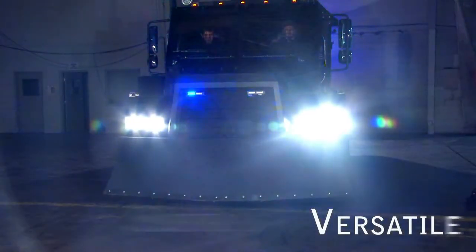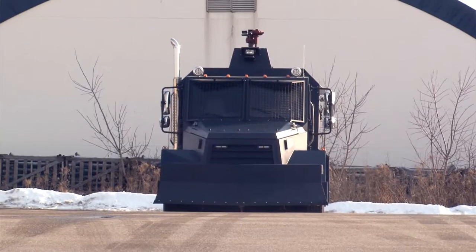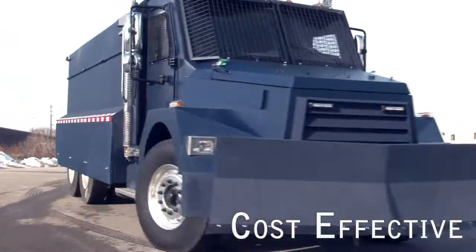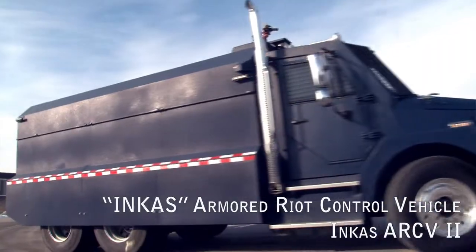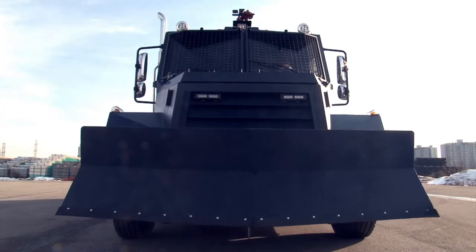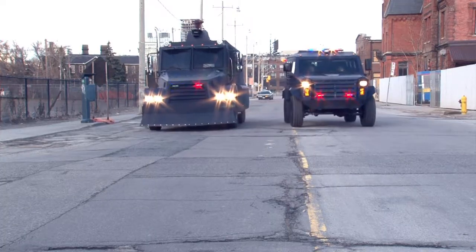Police forces require a vehicle which is versatile, provides superior protection and mobility. To meet today's market demand, Incas designers have come up with a cost-effective yet uncompromising solution for crowd dispersal: the Incas Armored Riot Control Vehicle, Incas ARCV — designed to outperform similar products currently available on the market.